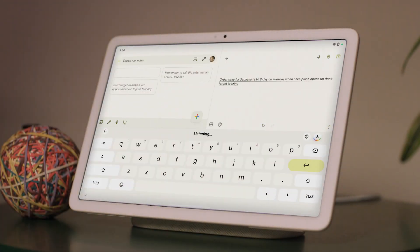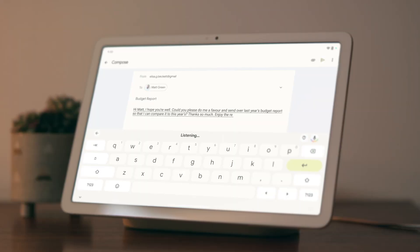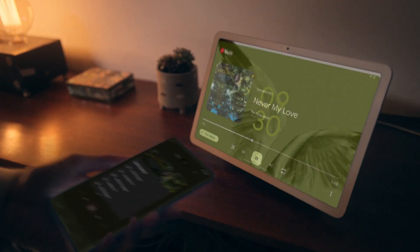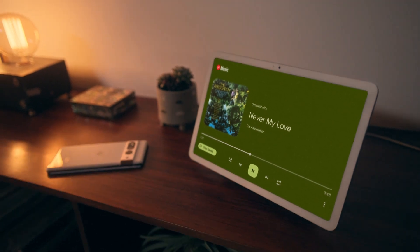With enhanced speech recognition, the Google Pixel tablet understands you, so you can dictate notes, email, whatever. Or tap to cast music and videos from your phone to your tablet with built-in Chromecast.